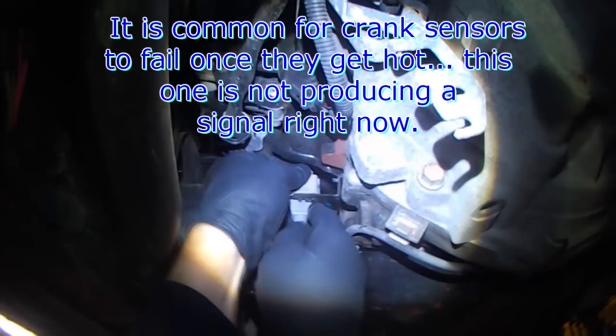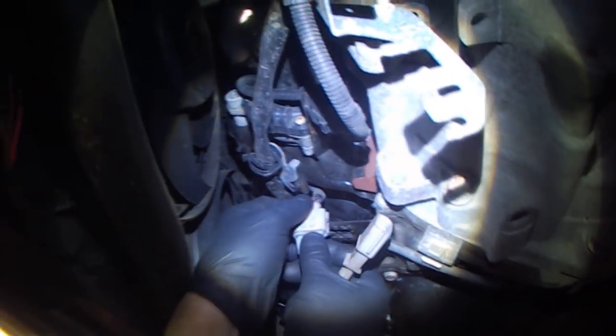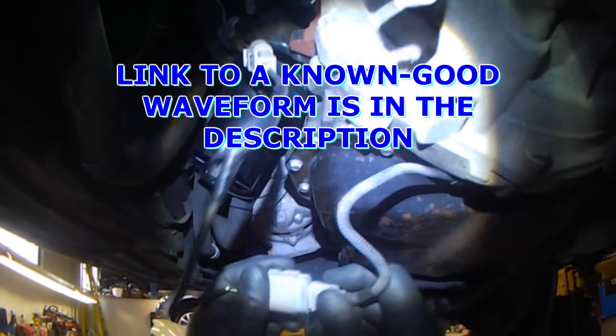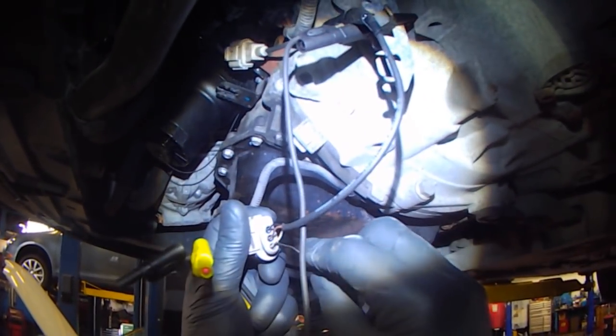There's the crank sensor right here — or the harness plug. The wiring runs down to here, there's the sensor in there. Maybe some power and ground tests right now. I made a little harness — it's not pretty, but it works — and I can now back-probe here. You've got power and ground, and the middle is the signal wire to the computer. For my ground, I'm just going to go against the engine here. The signal wire is in the middle.